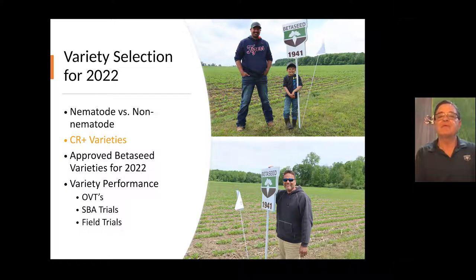Beta Seed 1941 — we had two fellas here that were kind of ambassadors for us on social media. They did a lot of posting, so I put their photos up here: Seth Brillett and Clark Geerstacker. Both of them were very impressed with the performance of the Beta Seed 1941. I'm going to talk about all the varieties we have approved for 2022. I have performance information from the OVTs, Sugar Beet Advancement Trials, and some other field trials.